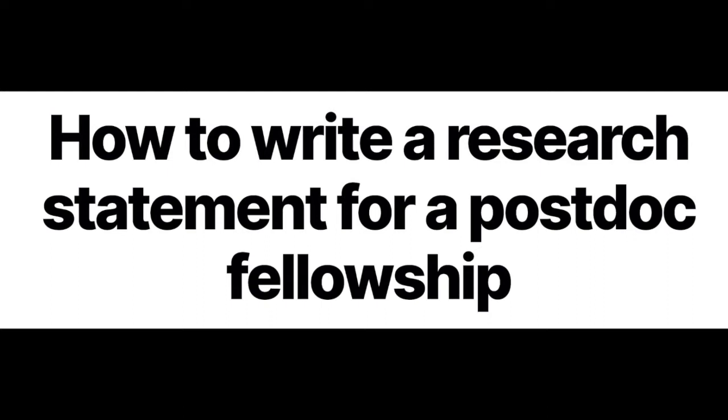Hey there. Today I'm going to talk about how to write a research statement for a postdoc fellowship application. I know I've been focusing on the how-to-PhD part of grad school — how do you actually get through grad school and deal with various challenges and successfully graduate. But one of my most popular posts on my blog, howtophd.org, is the one about the research statement for a postdoc fellowship.